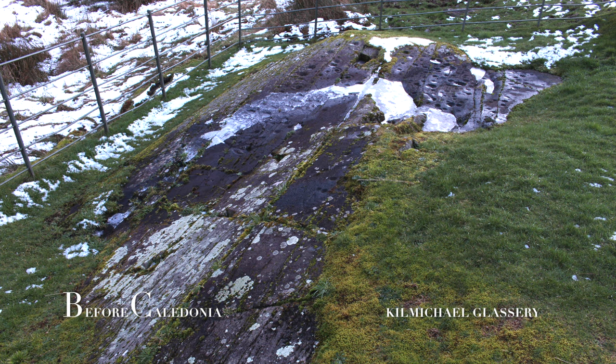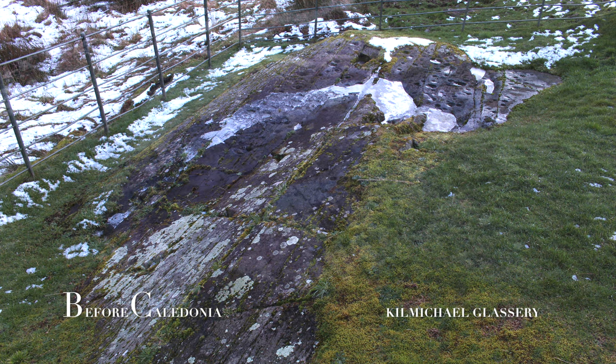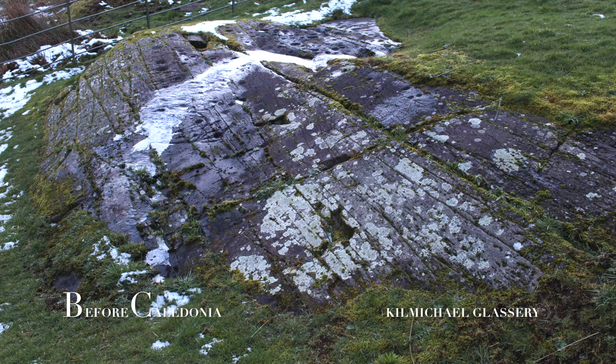At Kilmichael Glassary there is a rock outcrop with 150 motifs carved into the natural rock surface — just one of many prehistoric rock carving locations in the area. It is thought the Bronze Age people created these enigmatic symbols around 2800 to 2000 BC.